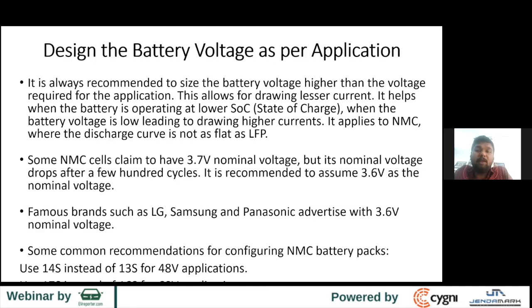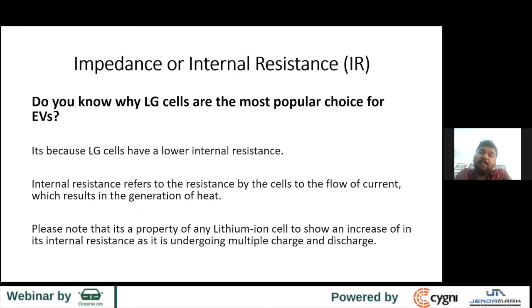Some NMC cell manufacturers claim 3.7V nominal voltage, but after a few hundred cycles the nominal voltage comes down very close to 3.6V. That's why famous brands such as LG, Samsung, and Panasonic advertise 3.6V nominal from day one. For example, companies using 13S take 3.7V times 13 and say it's 48.1V — but after a few hundred cycles it drops to close to 3.6V and that becomes a challenge. I really recommend going with 14S. Similarly, many companies use 16S, which is 59.2V — not really 60V. When your application is 60V, I suggest going for 70V.